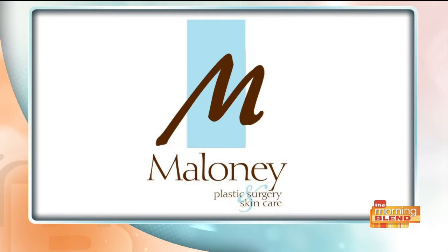Well, we can have all of this and actually more. Danielle Mosier and Cynthia Wood tell us how we can have all of this with Dr. Maloney's M Line.